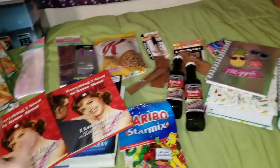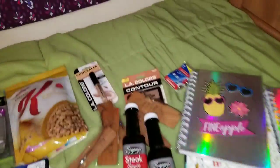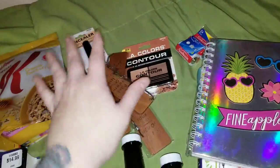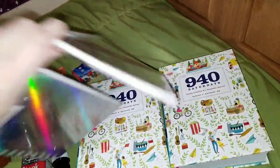So that is my little haul, but I had to share mainly because of the books, the bookmarks, and the makeup.